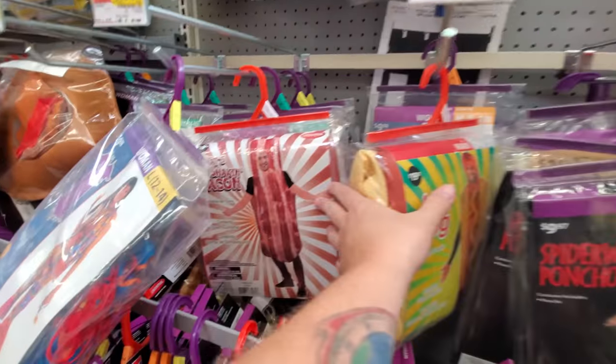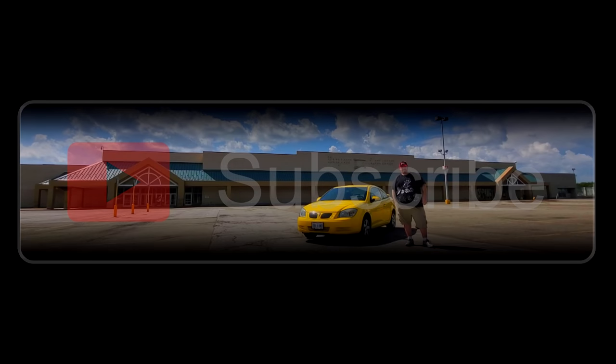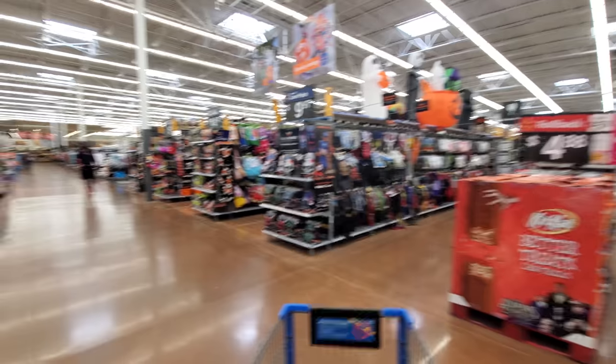A hot dog suit, oh my god, bacon suit, oh my god! Guys, I'm at Walmart and I can't resist. I just have to see what they have for Halloween, and I'm sure you guys want to see too because Halloween rules and everybody goes to Walmart, so let's go see what they got.